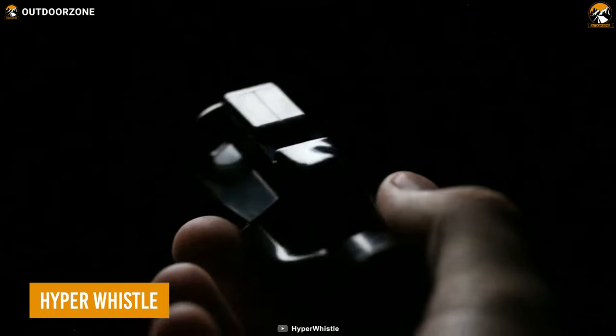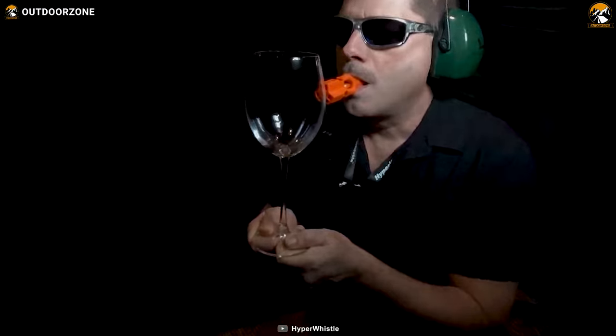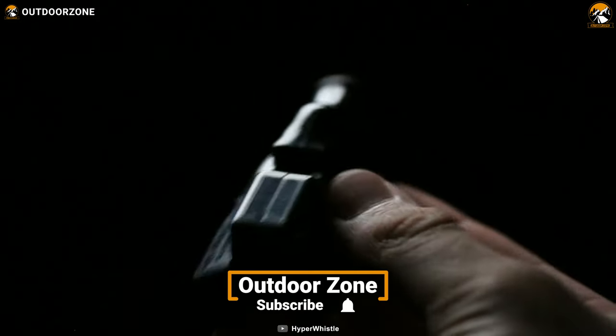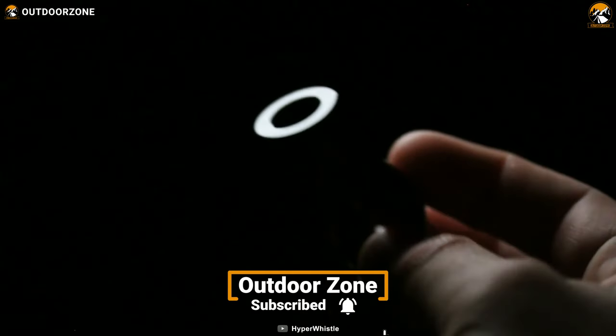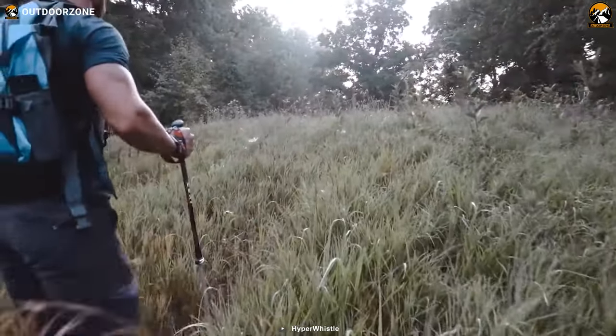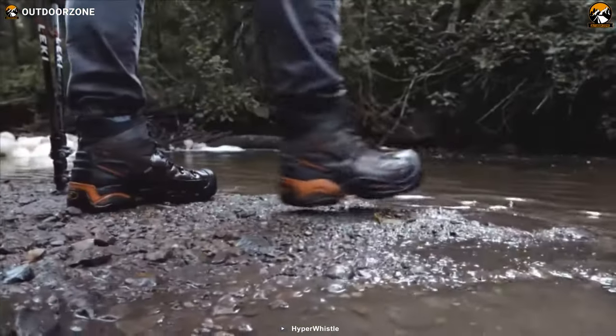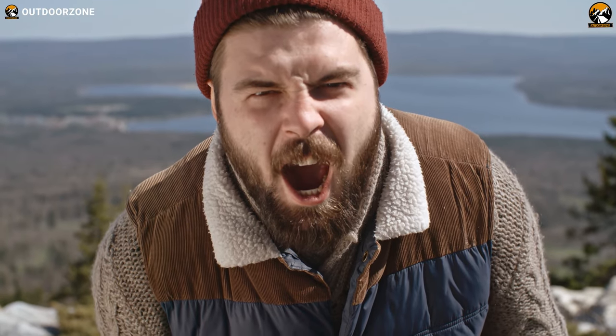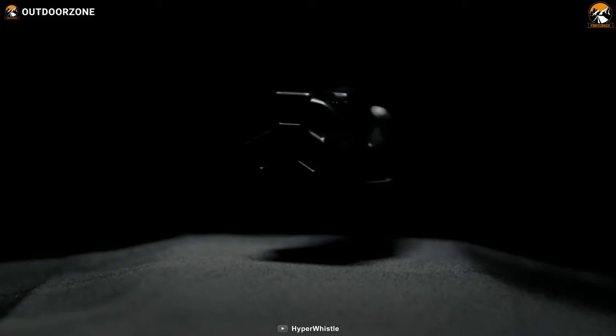The Hyper Whistle has a unique tri-frequency design that makes all the difference in its sound output. They've put a lot of thought into engineering specific frequencies for each chamber, and when they come together, they create harmonics of the same note. Thanks to this innovative design, the Hyper Whistle can produce a much louder sound — up to three times the volume of a regular mouth-blown whistle. When you find yourself in a survival situation, conserving energy becomes vital, and instead of exhausting yourself by shouting for extended periods, a whistle becomes your go-to tool.